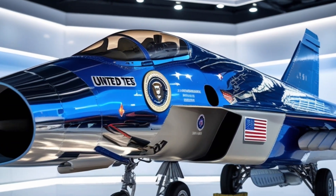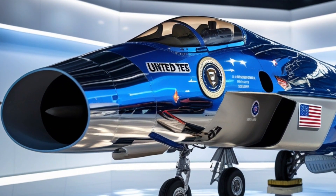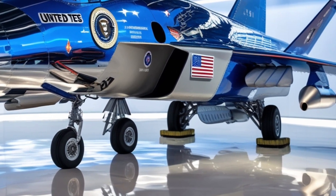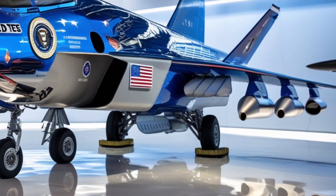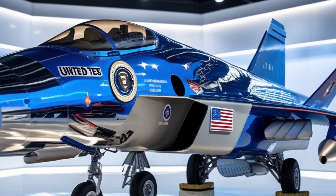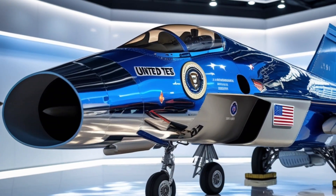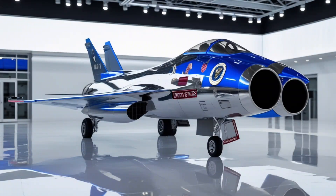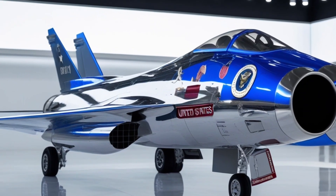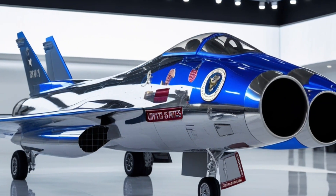The communication suite on the F-47 is encrypted with quantum-secure transmission protocols, making it immune to hacking and signal interception. Its integrated battlefield network allows seamless data sharing with satellites, ships, and ground forces, ensuring unified command and real-time coordination. This makes it not just a fighter, but the central node in the future of network-centric warfare.